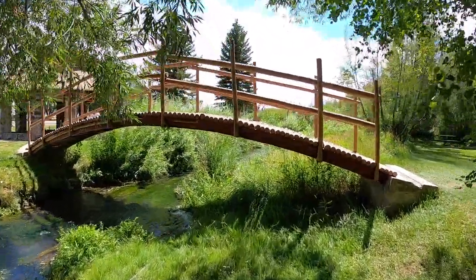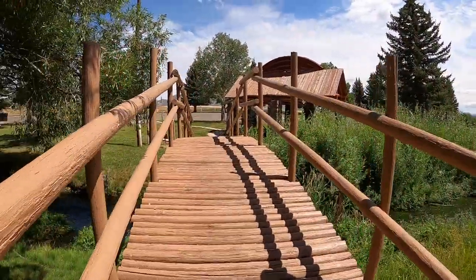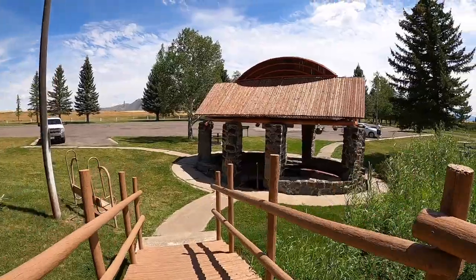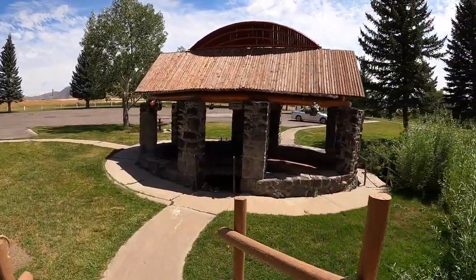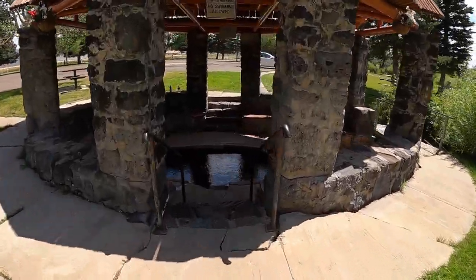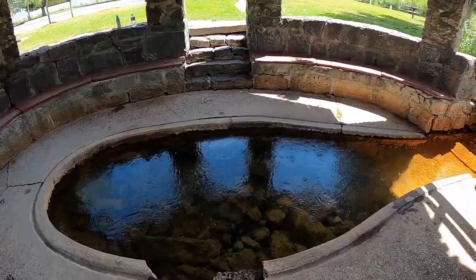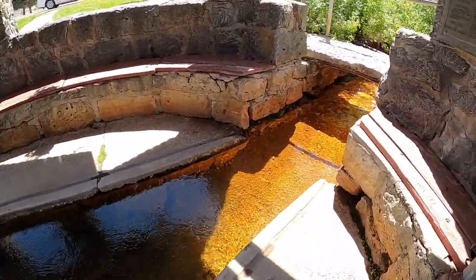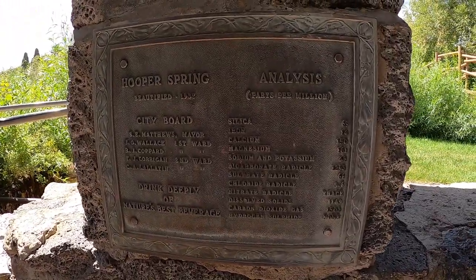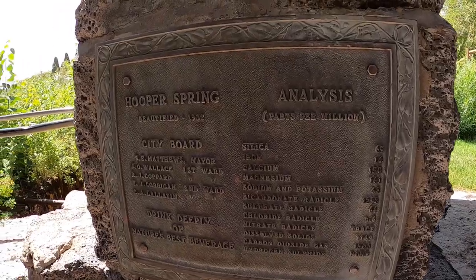Just go up this hundred-year-old bridge. Here in this little pavilion that was made in the 1930s by the Civilian Conservation Corps is the actual spring. Over here is a sign that says what it has in it: 'Drink deeply of nature's best beverage.' I think I shall.